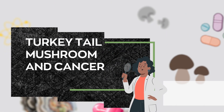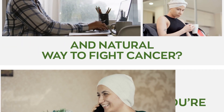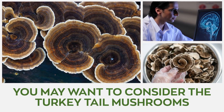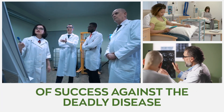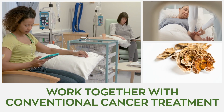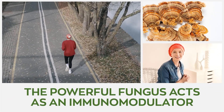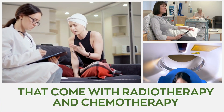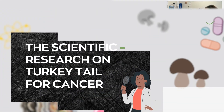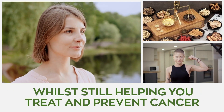The Fungi Fighter: Turkey Tail Mushroom and Cancer. Have you been searching for a safe, unconventional, and natural way to fight cancer? You may want to consider turkey tail mushrooms, as loads of preliminary research have proposed that the mushrooms drastically improve your chances of success against the deadly disease. Additionally, turkey tail mushrooms work together with conventional cancer treatment options, consequently increasing their effectiveness. The powerful fungus acts as an immunomodulator that fights infection and boosts immune function, whilst combating the side effects that come with radiotherapy and chemotherapy. Today's video delves deeper into the scientific research on turkey tail for cancer. We also explore how this traditional Chinese medicine helps improve your overall health while still helping you treat and prevent cancer.